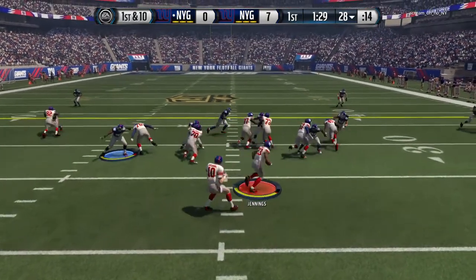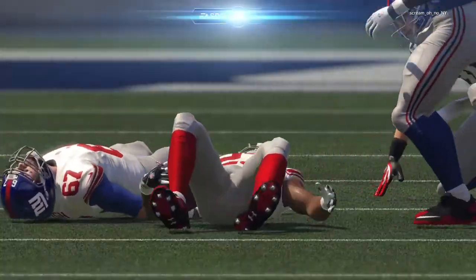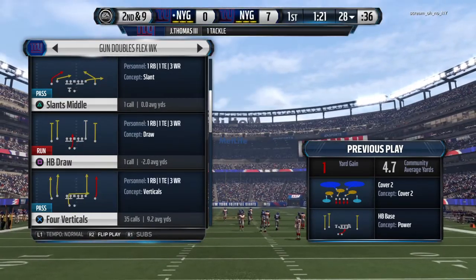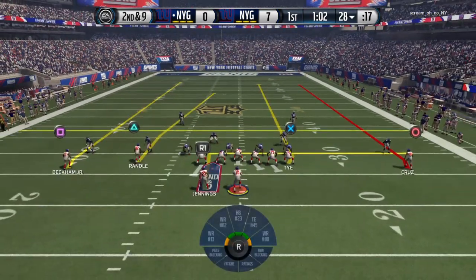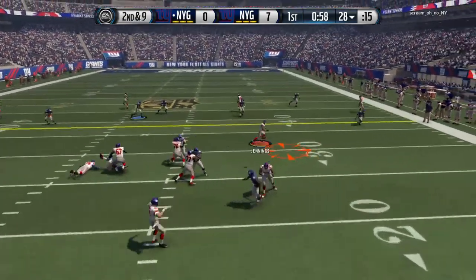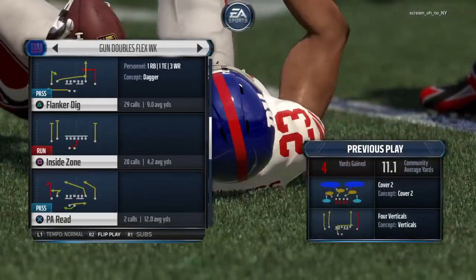The Giants take it from the 28. Jennings tackled right at the 28. Taking a look at the offense now — always one of the best coming out of the slot, and that is wide receiver Victor Cruz. He's just one of the best wide receivers in the NFL. Undrafted out of UMass, and what a job he has done here in the NFL. And Jennings is brought down.